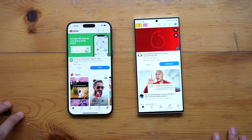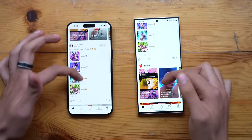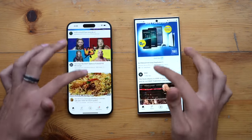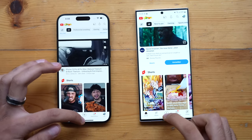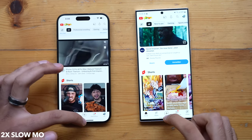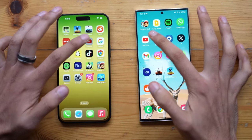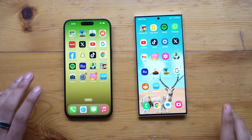Moving on to our first third-party app — YouTube. That is quicker on the S23 Ultra. It's looking pretty smooth on both devices during scrolling, and the exit animation looks really good so far.